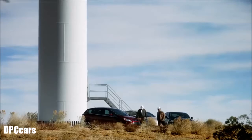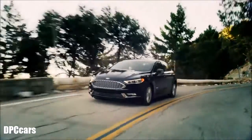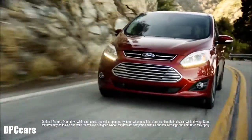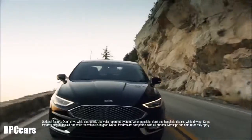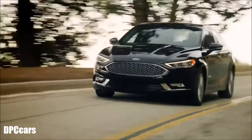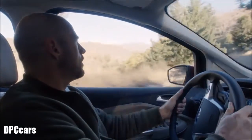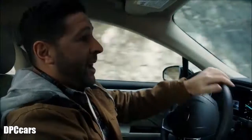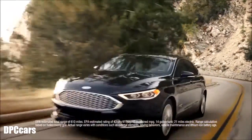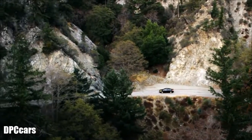This Ford Fusion Energi is a lot of fun to drive. As a plug-in hybrid, you plug it in and it gives you better battery capacity and extended range. One of the really cool things is an EPA estimated total driving range of 610 miles, which is very far and allows the fun to last.